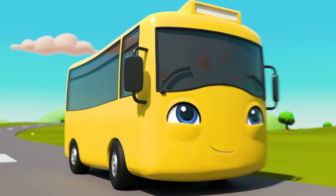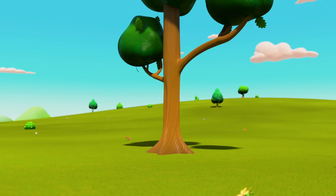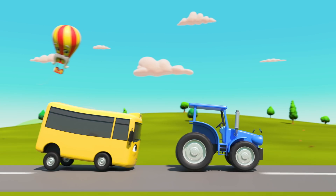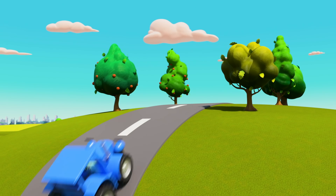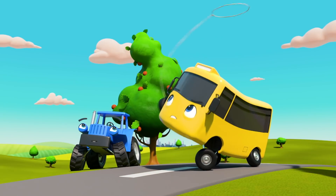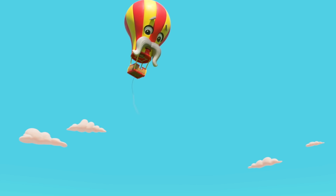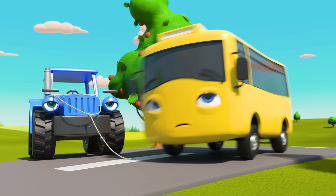Monty is so high up! How will you get him down? Look! A rope! I wonder what Buster has in mind! Hurry up, guys! You've got to get ahead of Monty! A lasso! Rope him up, cowboy! So close! But Monty is still floating away!